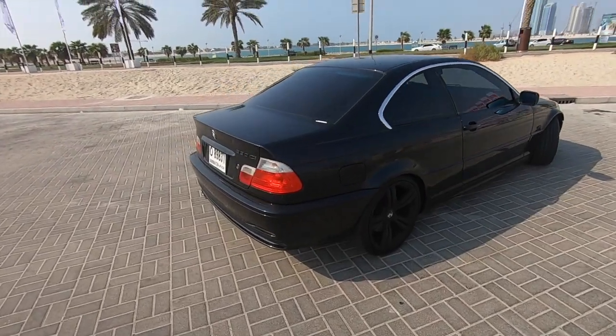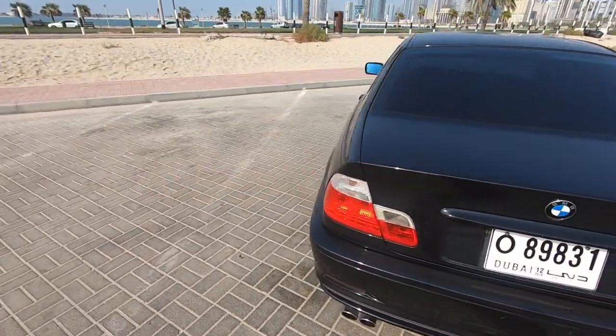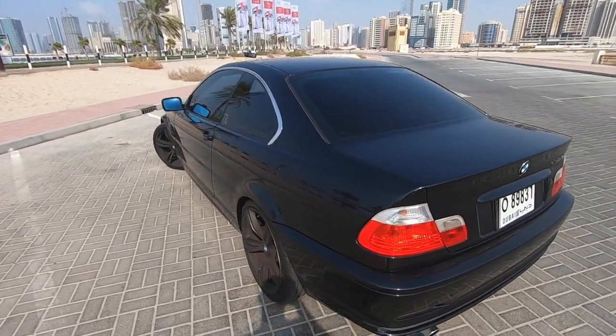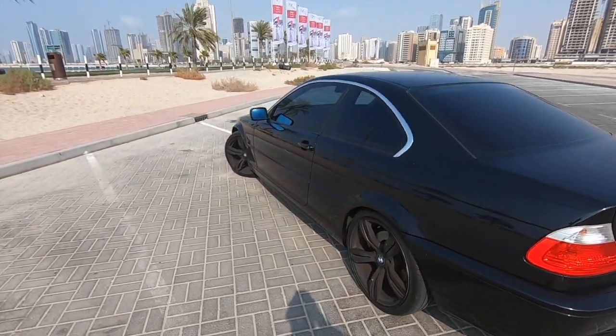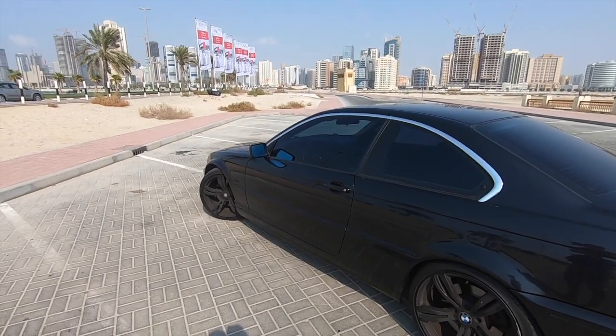Good morning YouTube! We're in Mumser Beach today. This is what we're gonna have today: the E46 BMW 2001 330ci. Now sorry for the wind noise first of all. It's a little bit windy today which is good — the weather is changing.